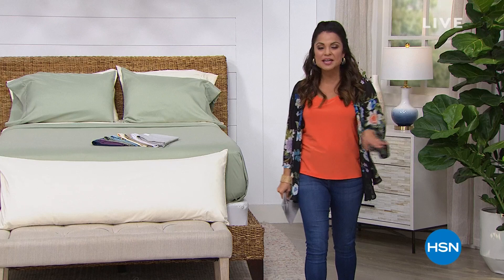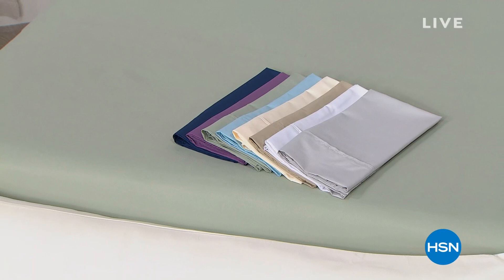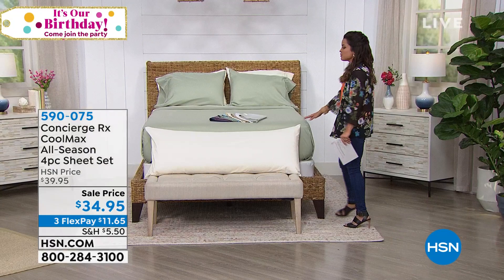My name is Michelle Yarn and I will be your host for this hour. Since it is our birthday, we're going to start out with a birthday surprise. Sometimes we like to surprise and delight you with wonderful items at great sale price points, and this is definitely one of them — the very popular Coolmax all-season four-piece sheet set.